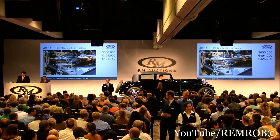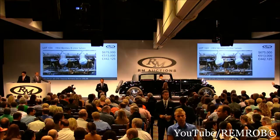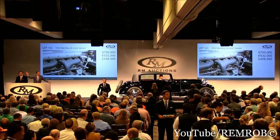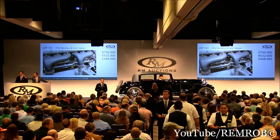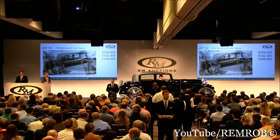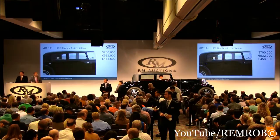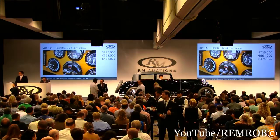At $650,000. $700,000 — thank you for bidding me $700,000 now. At $675,000 against you. $700,000 I have with Donnie. At $700,000 now, the bid's there with Donnie. At $700,000 against you, sir — the bid's there with Donnie. I have $725,000 from you. Donnie's bid at $700,000. I have $725,000. At $725,000.